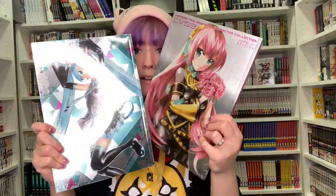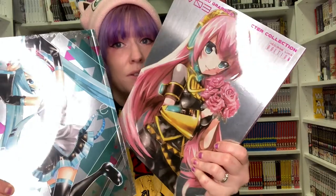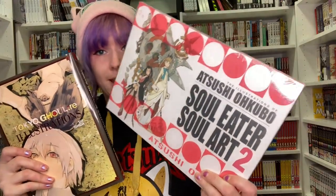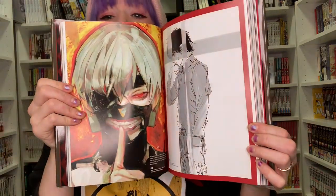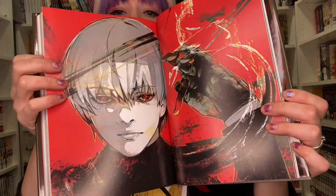Hatsune Miku and Luca — these books are super shiny and they are sealed to keep them neat and tidy. You can just tell they're going to be absolutely beautiful on the inside; I can't open them as much as I want to — I don't want to damage them. Soul Eater is one of my favourite animes, and this art book — I'm so desperate to open it. If anybody buys it in Birmingham, please show me what it looks like on the inside! And not only that, I've also got Tokyo Ghoul illustrations — that's so awesome, so cool!